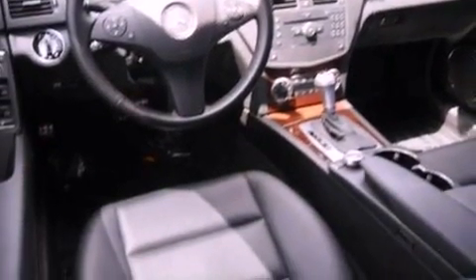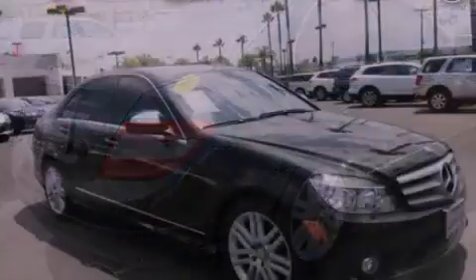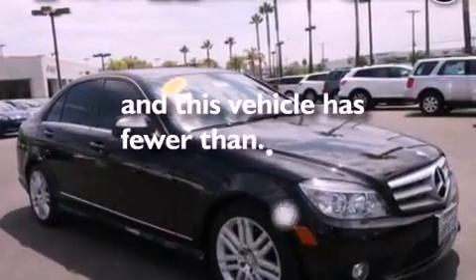Additional features include a leather-wrapped steering wheel, four-wheel independent suspension, a security system, an anti-lock braking system, heated side view mirrors, and this vehicle has fewer than 45,000 miles on the odometer.